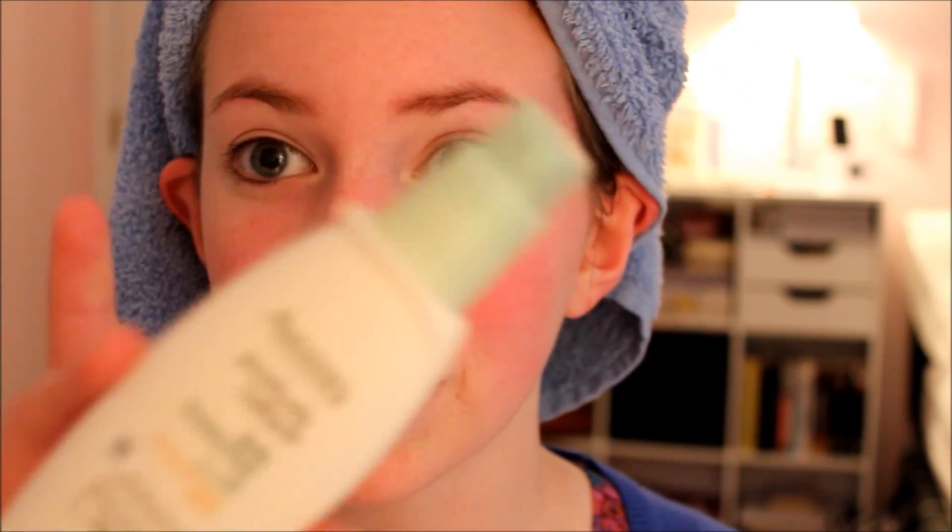Alright guys, I just got out of the shower, my hair is still in a towel. I'm gonna start off by taking my moisturizer and put one pump of that all over my face. Then my Revlon Nearly Naked foundation — I love this foundation so much, it's really nice and light. I also like to mix a little bit of moisturizer with it, just a tiny pump.